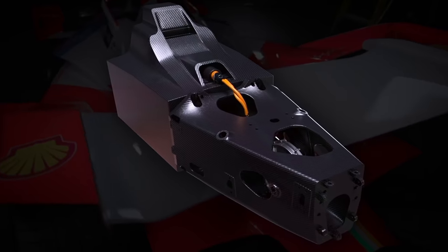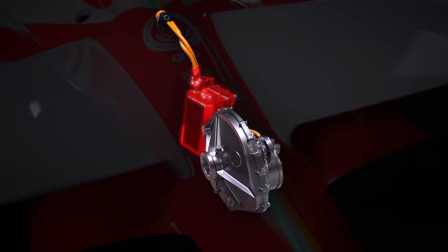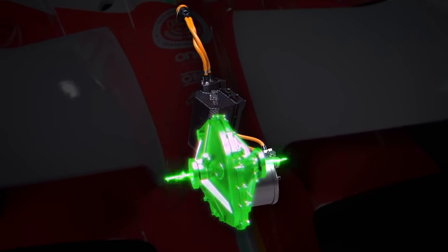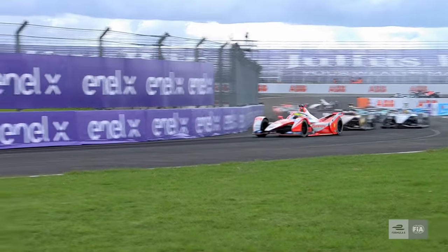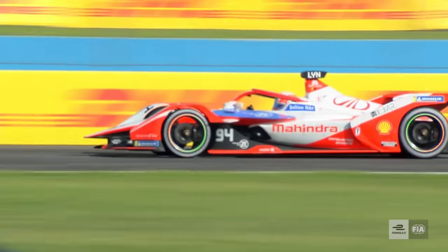The Formula E powertrain is of course all electric. The inverter turns the DC current in the battery to AC to drive the motor, which is then converted into mechanical energy that is transferred by the transmission to drive the wheels. Converting as much energy as possible is crucial to ensure nothing from the battery is wasted and that the 52 kilowatt-hour of maximum usable energy is deployed strategically throughout the course of a race.